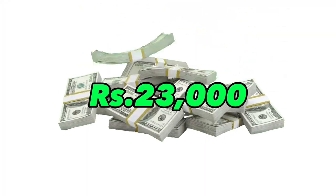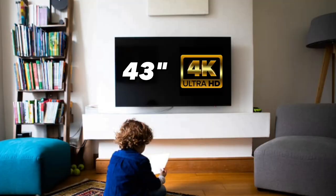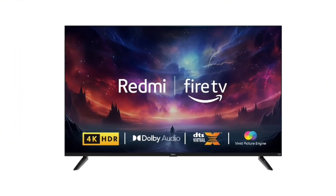For the best 43-inch 4K TV, you can get the Redmi F-Series TV. This F-Series TV is available for around ₹10,000 more than the A-Series TV.